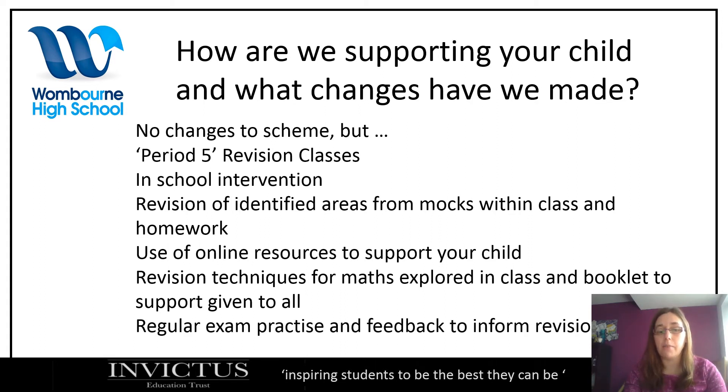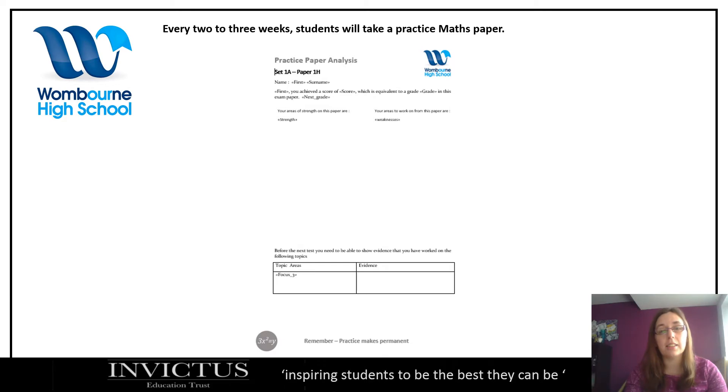The last thing is regular exam practice and feedback to inform the revision. During the lessons they'll regularly see questions, and they will do regular mini papers which will be marked and there will be feedback with three focus areas. Every two to three weeks they'll take a practice maths paper. We have the strengths — the areas they got right — and we have the targets, the areas where they got wrong. Sometimes this can be overwhelming, so we pick three areas to focus on.